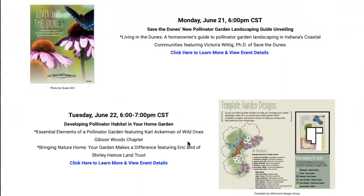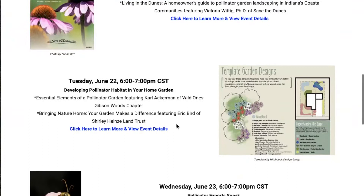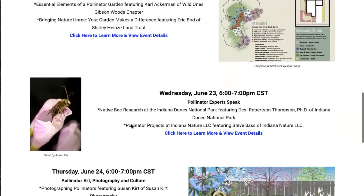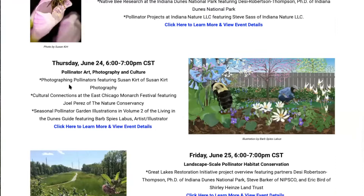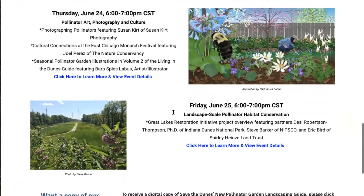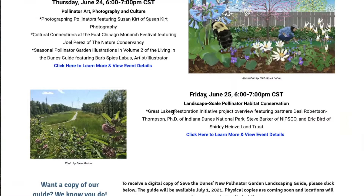We'll be talking about how to incorporate pollinator habitat into your own garden, learning about some of the work that's happening to better understand pollinators in our region. We're going to talk about art and culture and how that relates to pollinators, and then Friday we'll wrap things up with a look at some broader work happening in pollinator conservation and how you can be a part of helping that work progress.